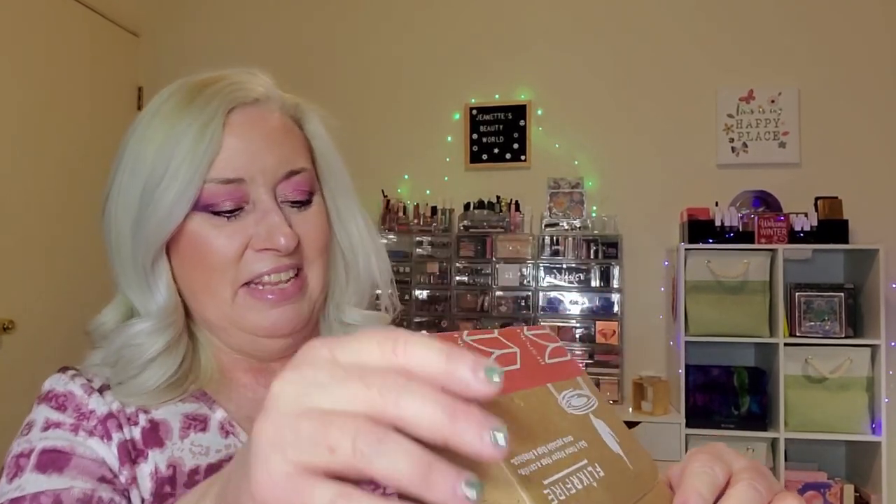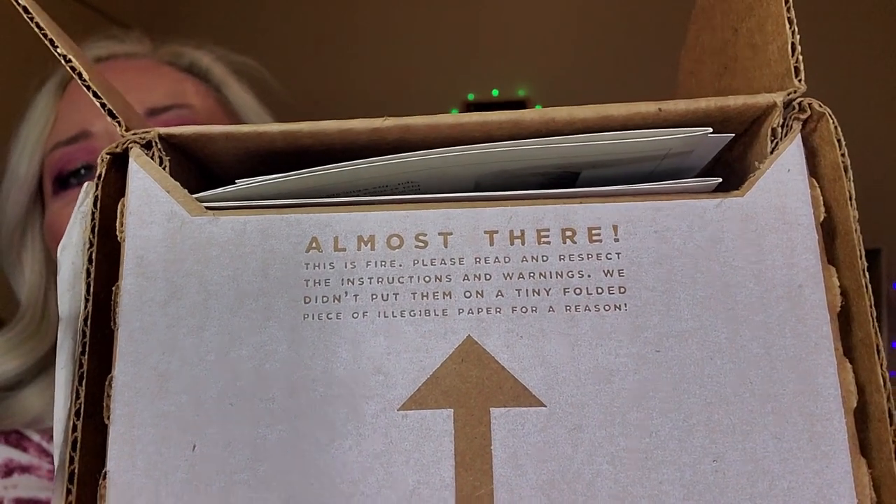All right, now the November Bespoke Post box — it's from Flicker Fire. On the side it says: we encourage use, let it age, patina and wear, becoming a part of your home — this is our wabi-sabi, a celebration of the imperfect nature of all things made by man. When you open it, it says: 'This is fire — please read and respect the instructions and warnings. We didn't put them on a tiny folded piece of illegible paper for a reason.'